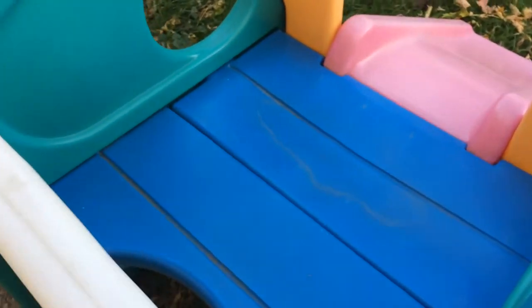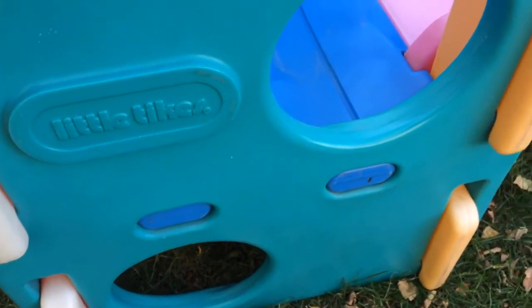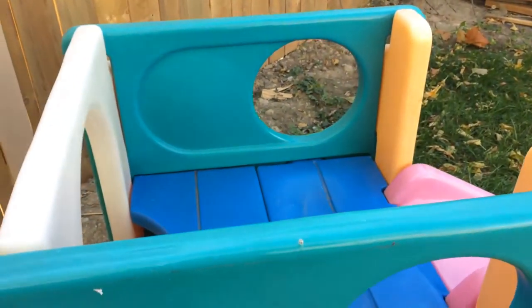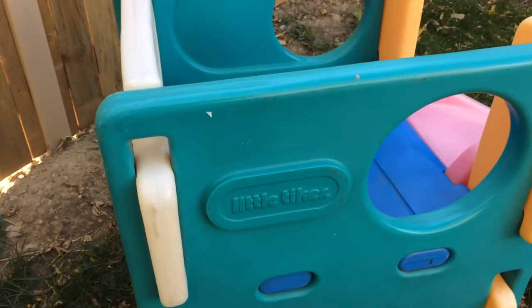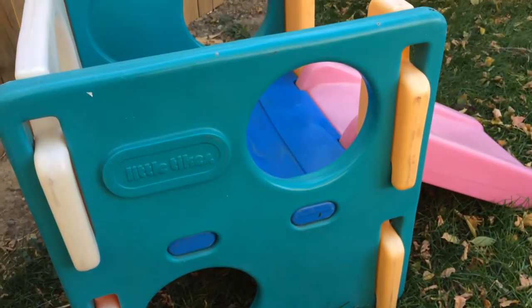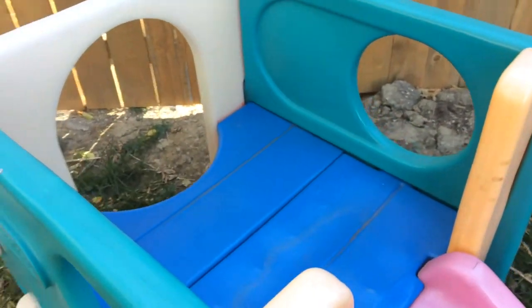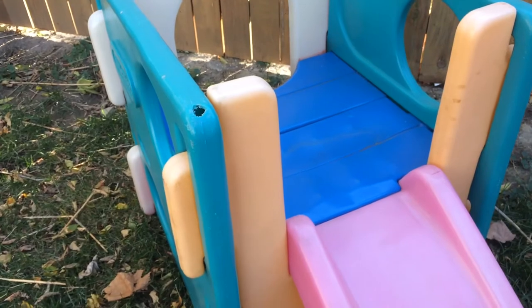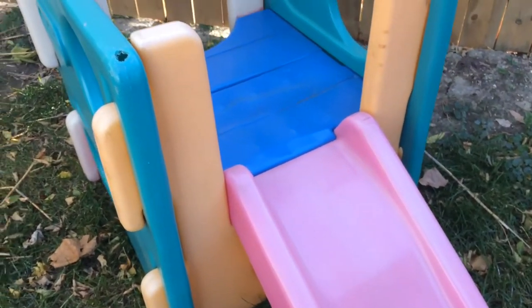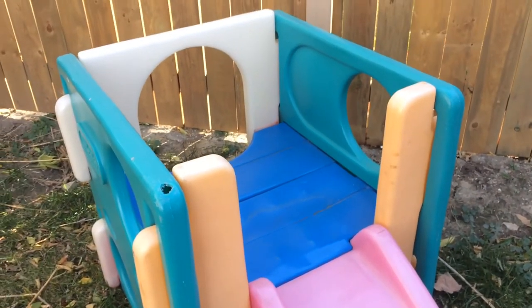Make sure it's sturdy — these things are hard to ruin. The structural integrity is very solid, like they'd survive a nuclear blast. There's a bigger Step Two model with a rock climbing wall on one side, a slide on this side, and a basketball hoop on that side.